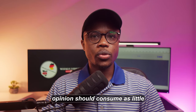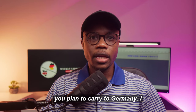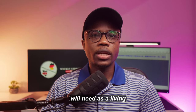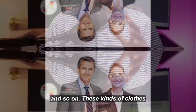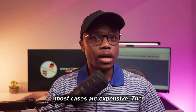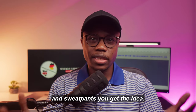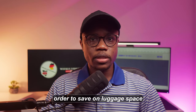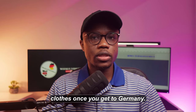Clothes, in my opinion, should consume the least amount of space out of all the items you plan to carry to Germany. There are two types of clothes you will need: official clothes, including shirts with collars, coats, blazers, and pants — these are not easy to shop for and in most cases are expensive. The second type is casual clothes like t-shirts, hoodies, and sweatpants, which are generally easier to find and inexpensive. So to save on luggage space, focus on packing more official than casual clothes, because you can easily shop for casual clothes once you get to Germany.